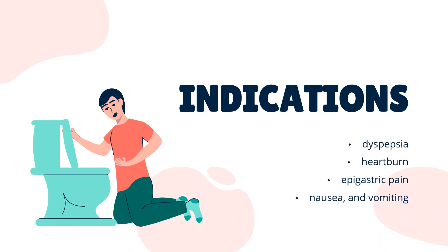What is Domperidone used for? For management of dyspepsia, heartburn, epigastric pain, nausea, and vomiting.